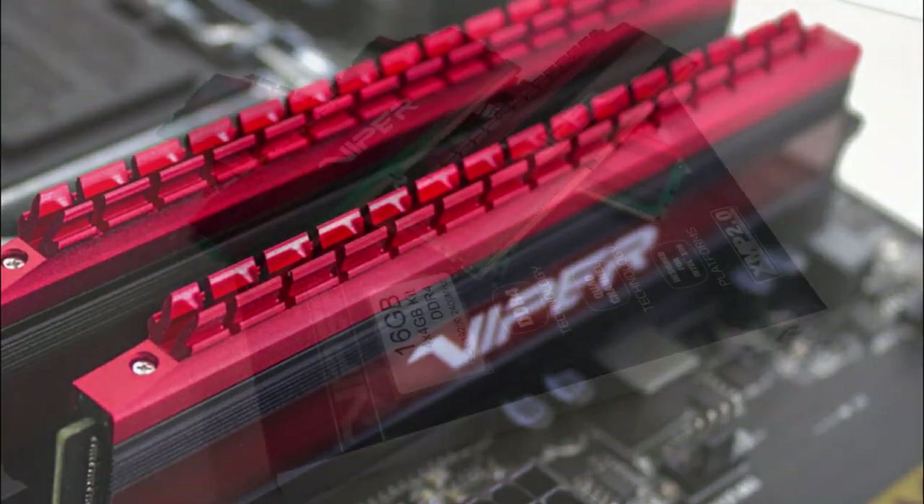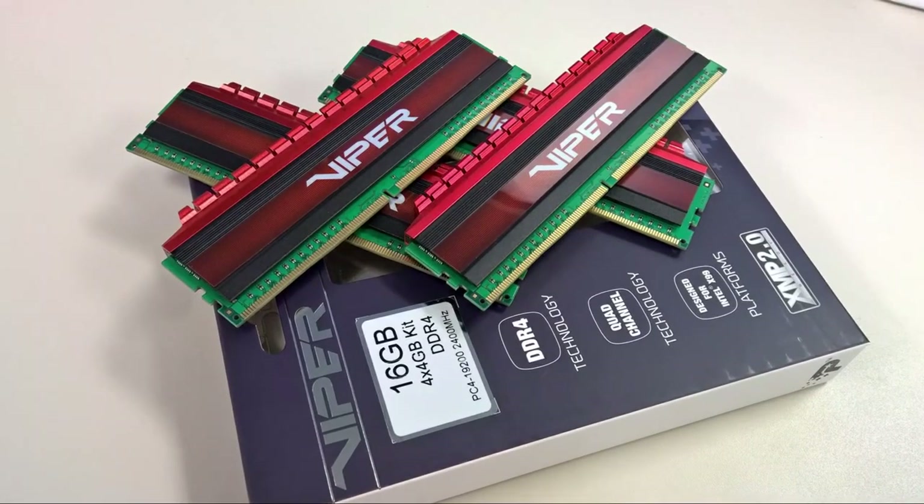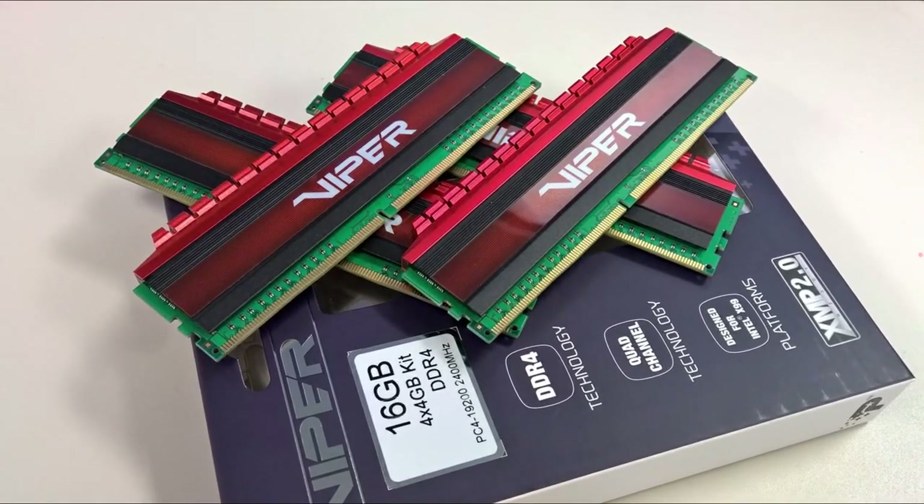The only real downsides are price fluctuations — it changes frequently — and a lack of cosmetic options. You'll have to deal with the red heatsink if you decide to get this RAM, though since most motherboards are black nowadays, it should look just fine.